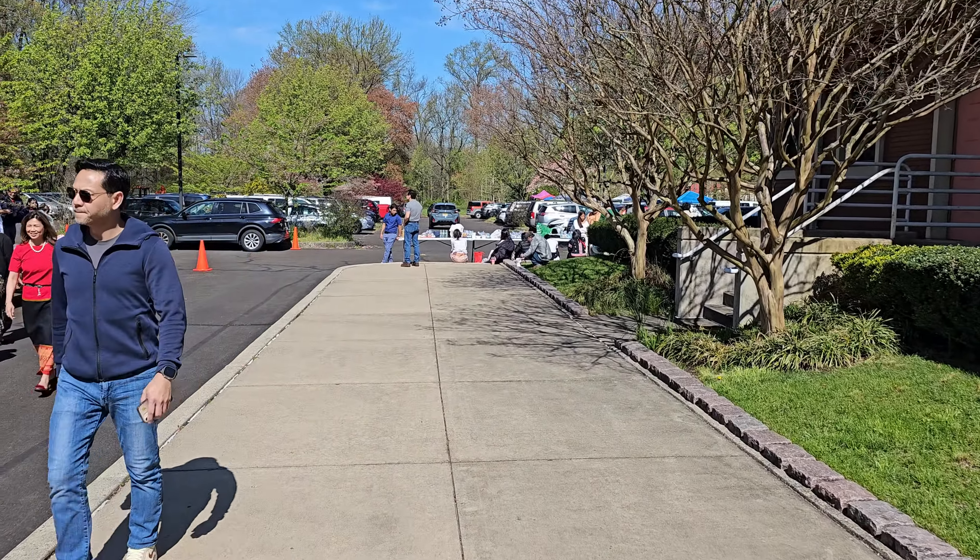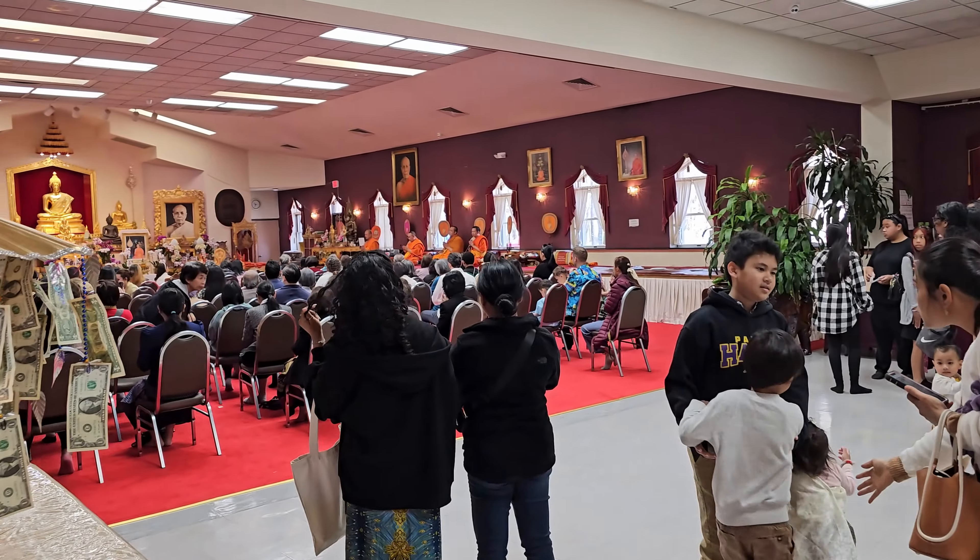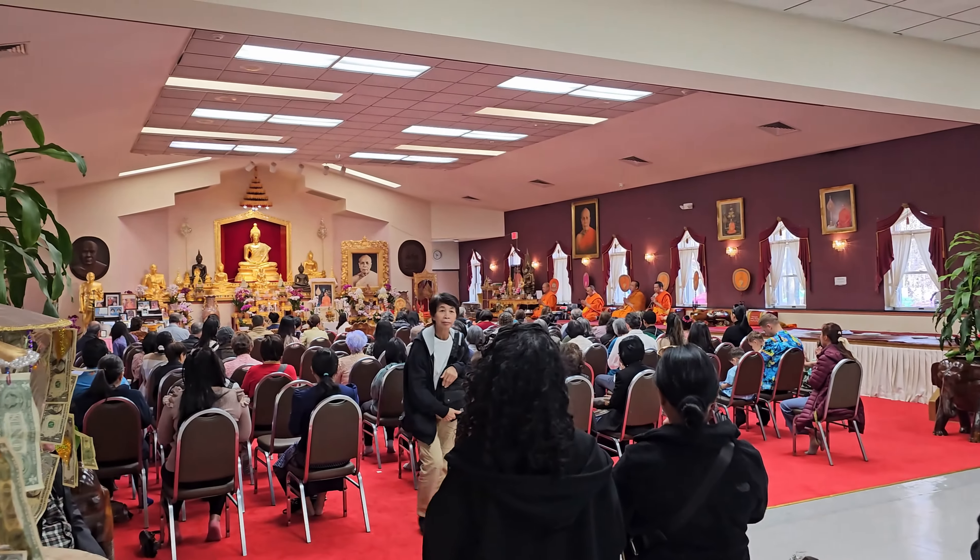We'll head inside the temple. There's a lot of people inside — no seating left.